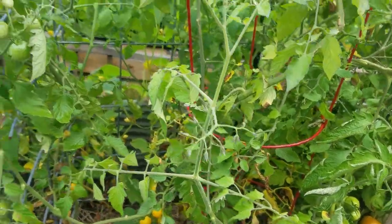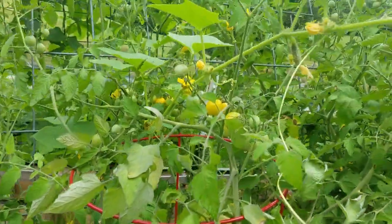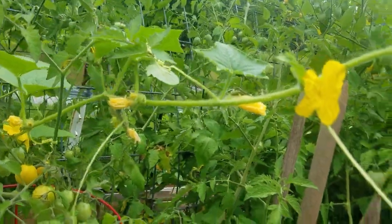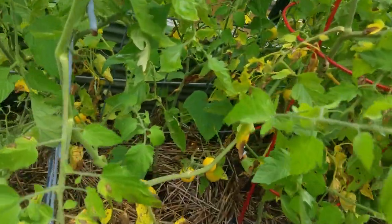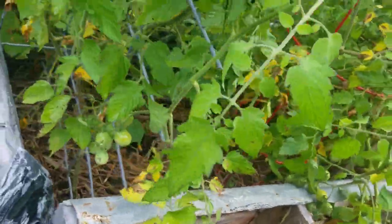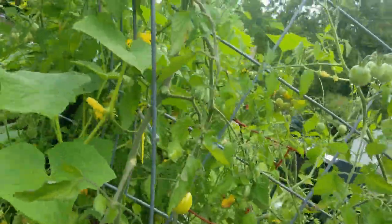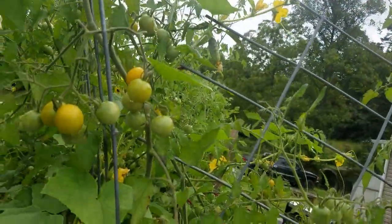These little yellow tomatoes are just everywhere, and here's another piece of a cucumber vine over here. I'm going to have to go get a basket to collect some tomatoes.